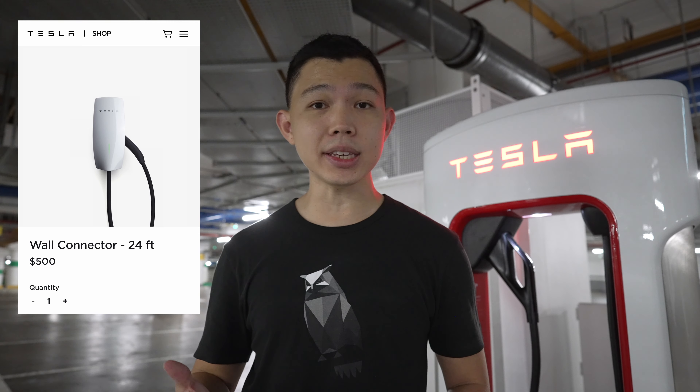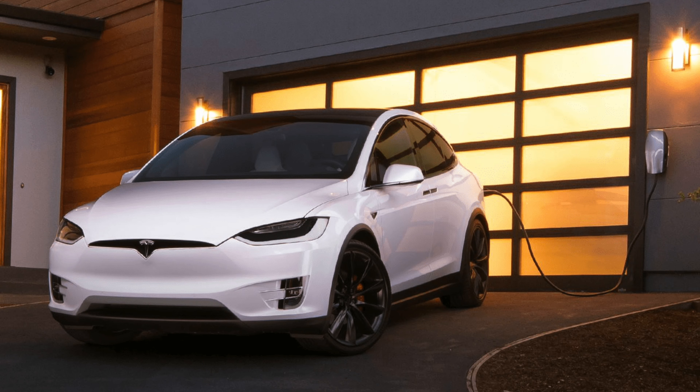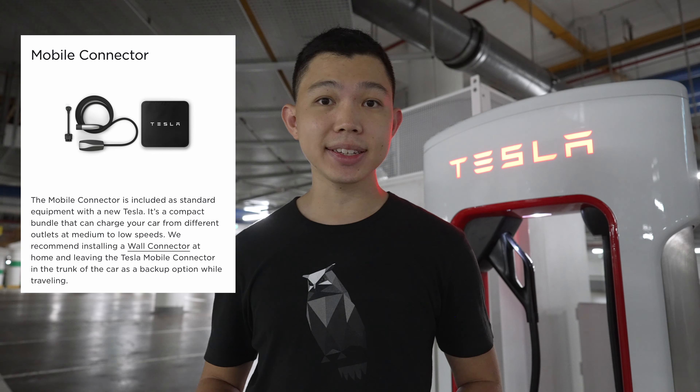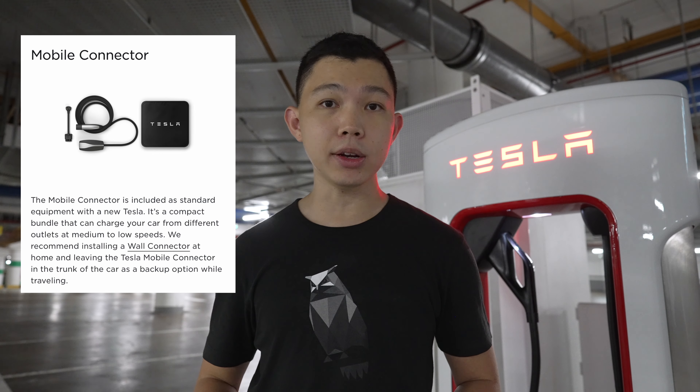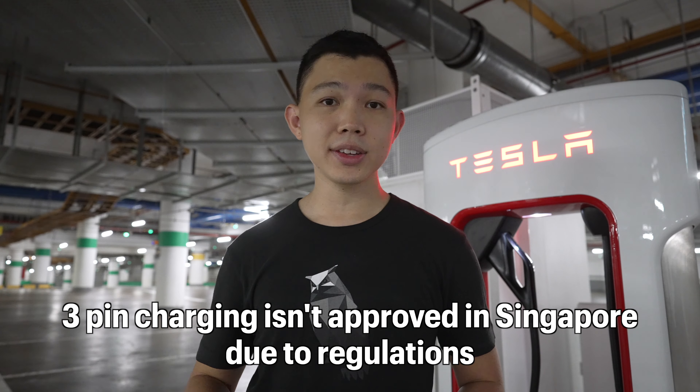Another popular request from Tesla owners in Singapore is the availability of the Tesla Wall Connector. Fingers crossed, we'll likely see approval for it in November. This will allow Singapore residents to install the Tesla Wall Connector to charge their EVs overnight at landed homes or condos, subject to approval. The Tesla Mobile Connector, while available as a default when you pick up deliveries in other countries, isn't available in Singapore because 3-pin charging isn't approved in this country due to regulations.